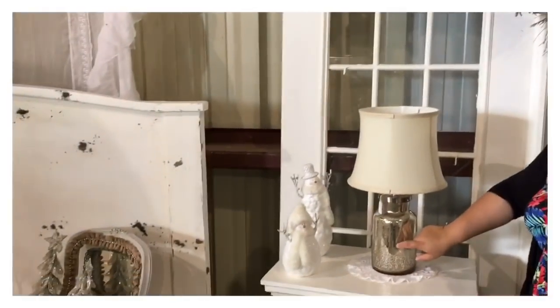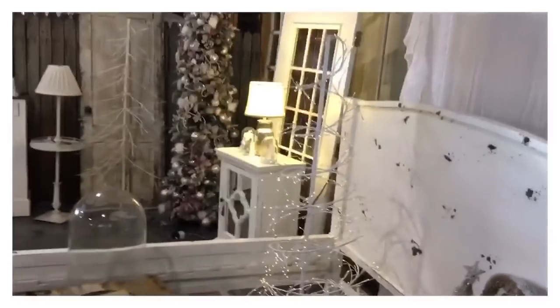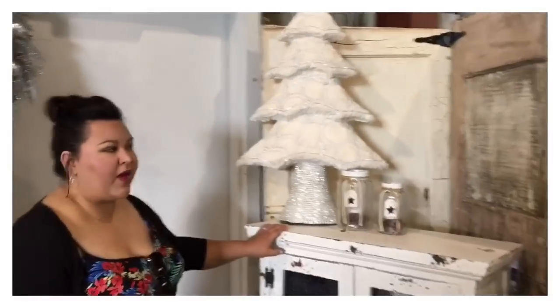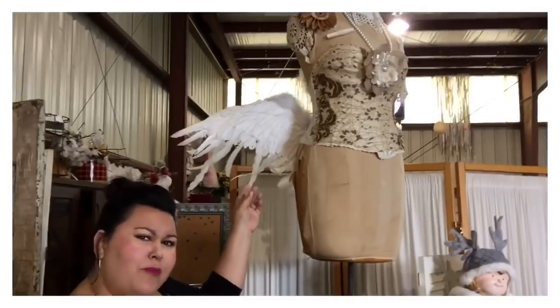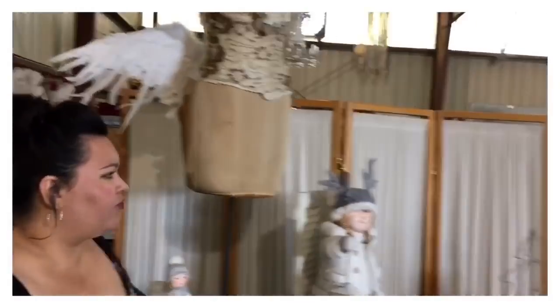I'm such a fan of mercury glass — I really love this. This tree is so cute; it's actually like a garland that's been wrapped around. It's so inventive. I love this little pie safe here, it's so cute. And this dress form — I am loving this dress form. You just put some angel wings on there and it's just perfect for the holidays. It just really dresses it up.